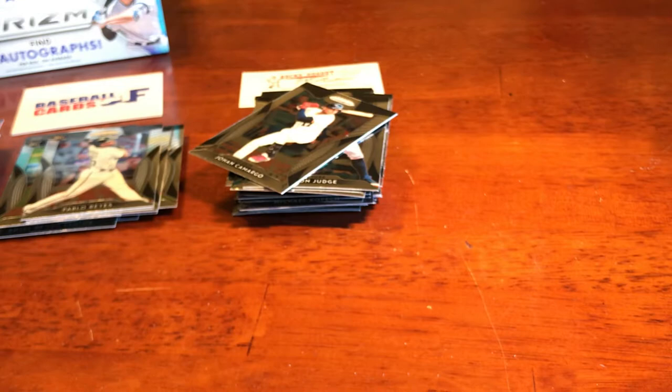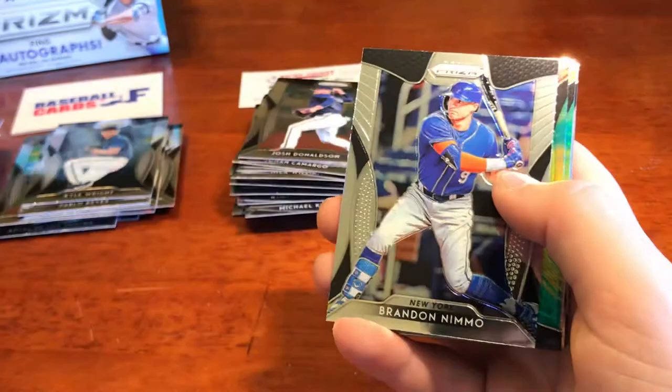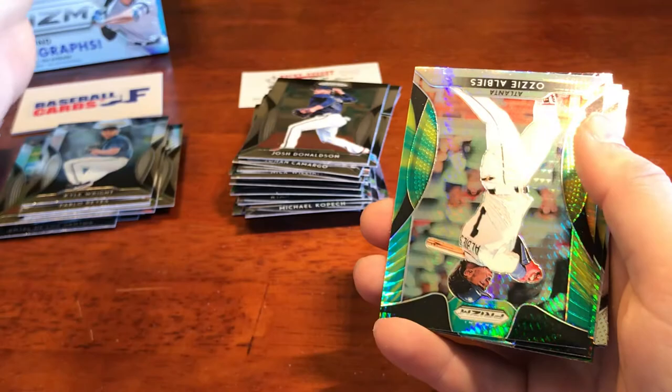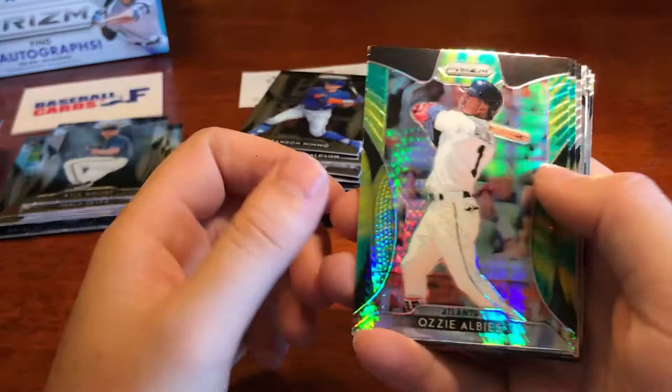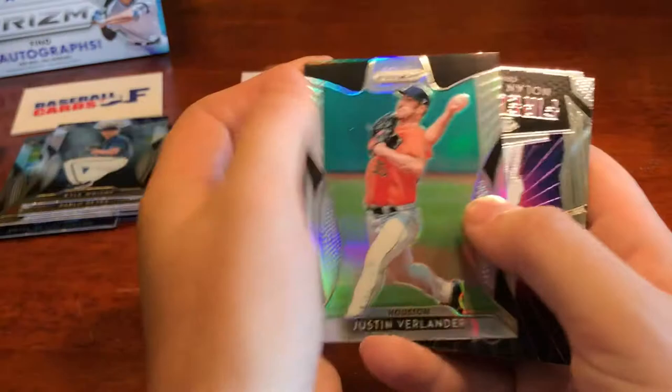It's a nice variety. We got Schwarber and Donaldson, we got Kyle Wright rookie, we got Yadier Molina — I'll probably try to snag the Cardinals from you, Joe. We got Brandon Nimmo, upside down Ozzy Albies — nice insert there. Alberto Mondesi for the Royals, we got Justin Verlander — nice Verlander card. Got fireworks for Nolan Arenado, cool design there.